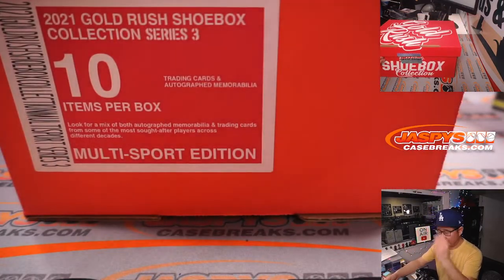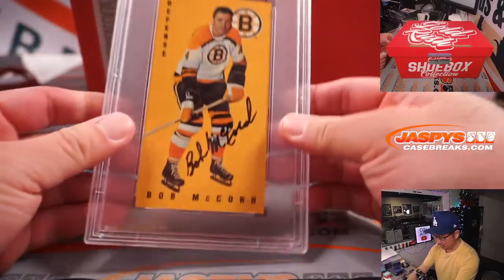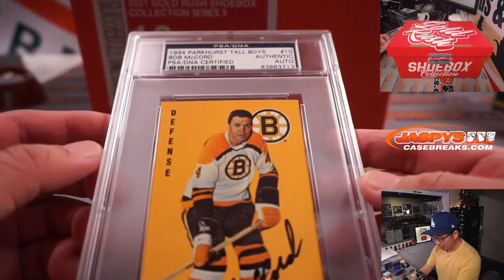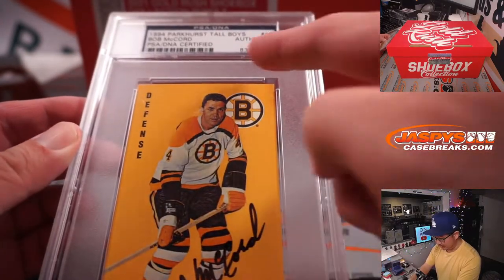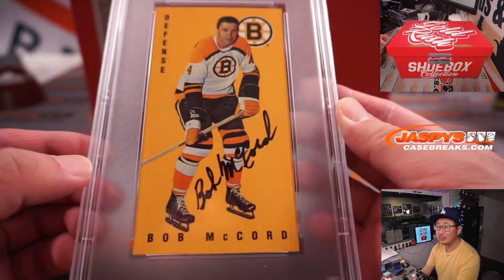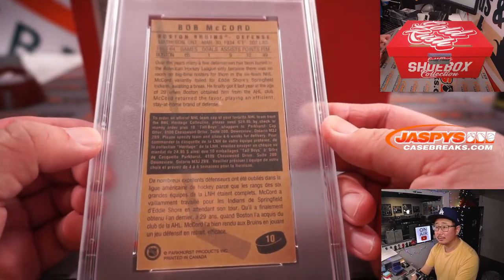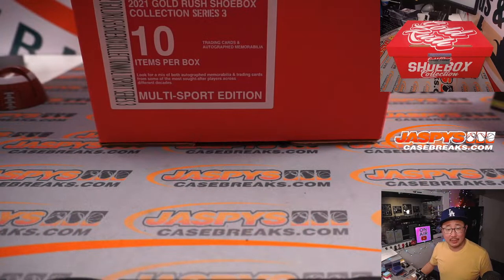There's some cards, jerseys. Just grabbed the thing right on top here — whoa! It's a Tall Boy. A 1994 Parkhurst Tall Boy card of Bob McCord. Authentic Auto. That's pretty cool. It's a big slab. I'm going to type these in as we go along — so there's the Bob McCord.